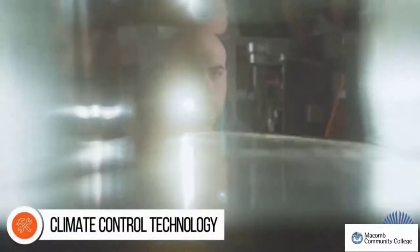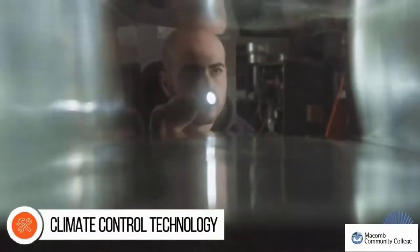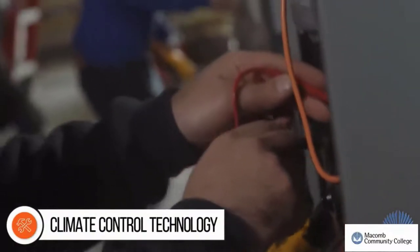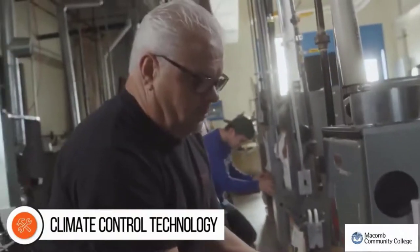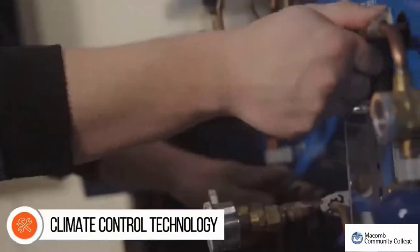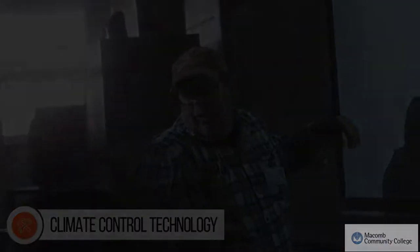Heating, ventilation and cooling systems — HVAC for short — keep our homes and workplaces comfortable year-round, until they no longer work. Macomb's Climate Control Technology Program prepares you for a high-demand career installing, maintaining, and repairing both residential and commercial HVAC and refrigeration systems. You'll learn the most up-to-date technology and gain skills to service older systems still in use. Classes are structured around your busy schedule so you can learn when it's convenient for you.